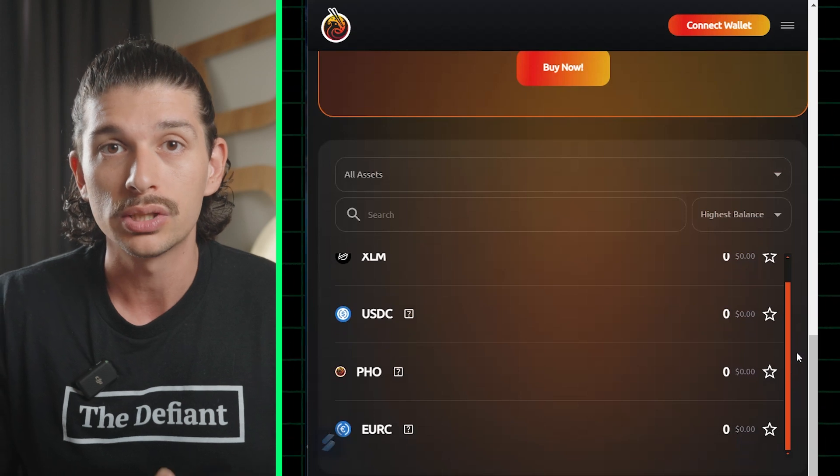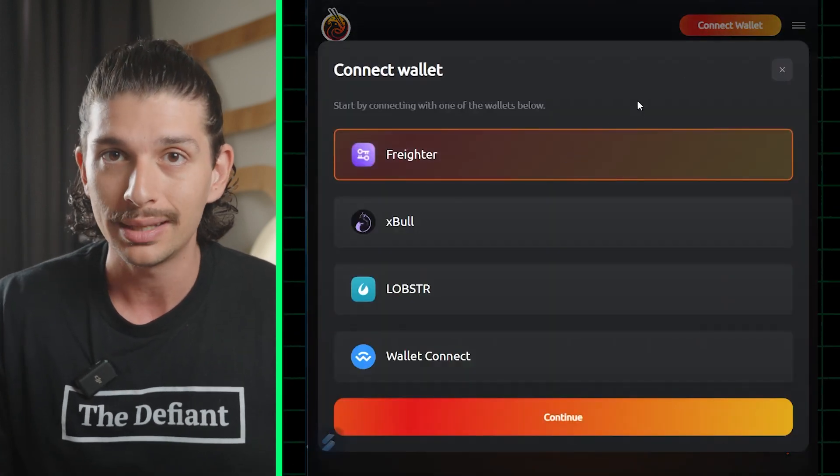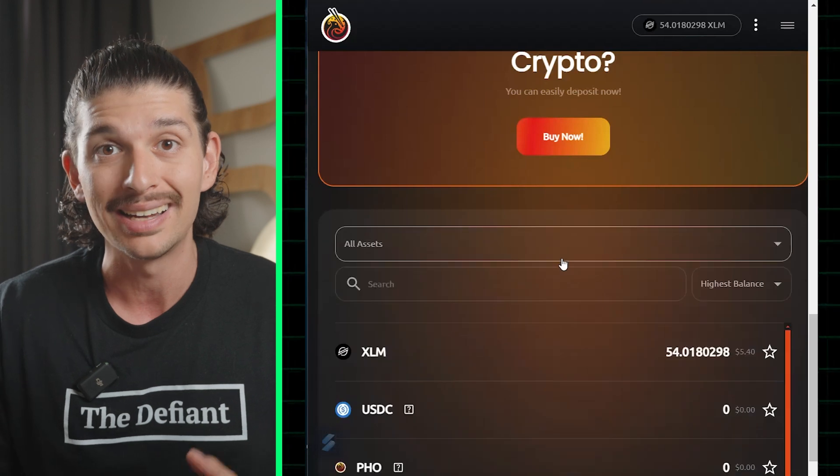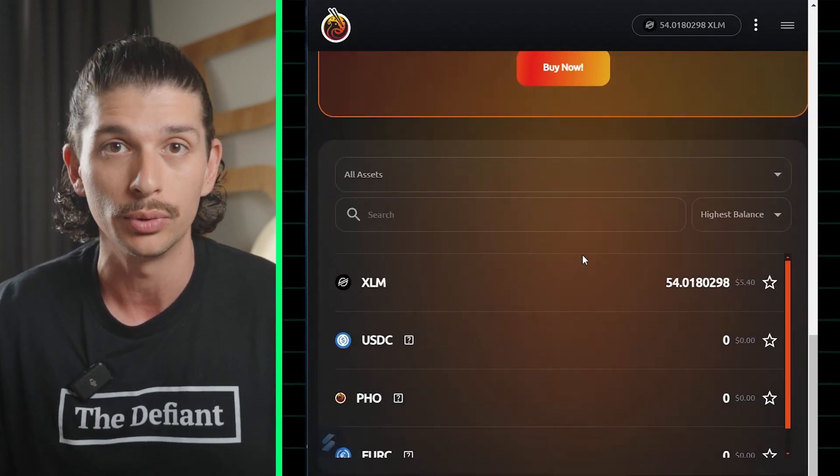To get started using the app, we'll start by connecting our Stellar network-based wallet. Be aware that EVM-based wallets such as MetaMask are not compatible, so we'll be using a Stellar native wallet such as Freighter or XBull.